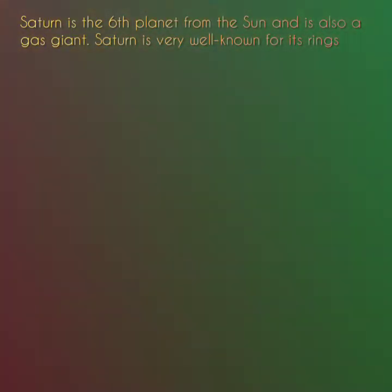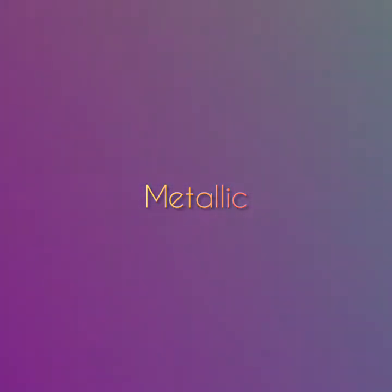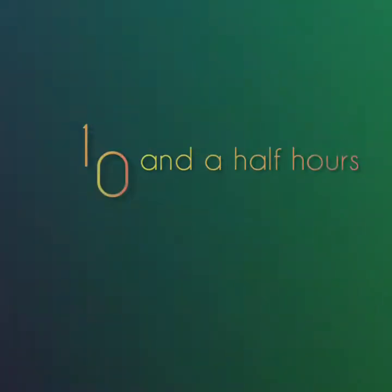Saturn is the sixth planet from the Sun and is also a gas giant. Saturn is very well known for its rings. Saturn is mostly made of hydrogen. It exists in layers that get denser farther into the planet. Eventually, deep inside, the hydrogen becomes metallic. At the core lies a hot interior. Saturn takes about just over 10 and a half hours to rotate on its axis, and it takes Saturn about 29 years to complete a full revolution around the Sun.